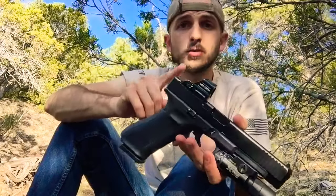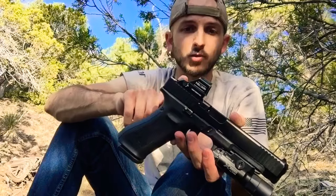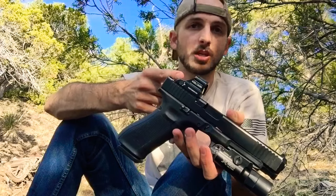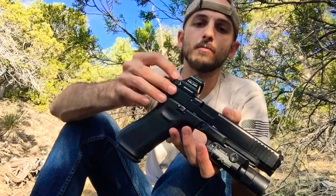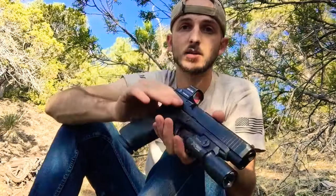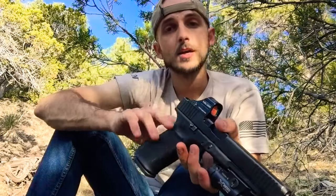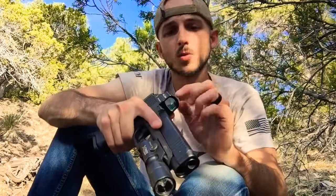The Holosun 507C is one of the most reliable red dots out there, and for the price point you can't beat it. These are pretty cheap comparable to an RMR or an SRO, even a little cheaper than the Delta Point Pro, which is another favorite of mine for handgun optics. Some people are very hesitant with handgun optics — one, because they require a higher standard of proficiency with your fundamentals in order to have that dot show up in the window reliably every time you do your draws and press-outs.